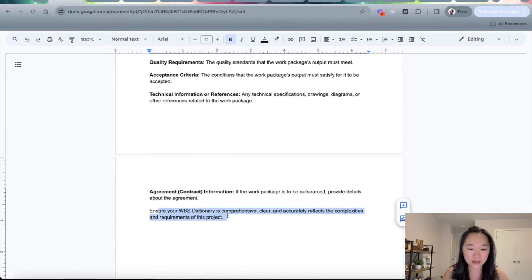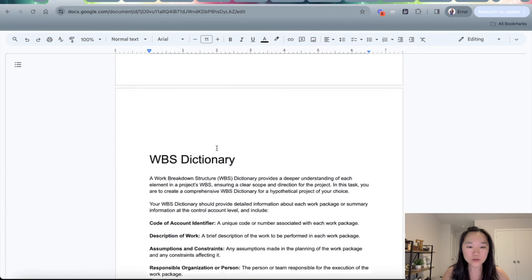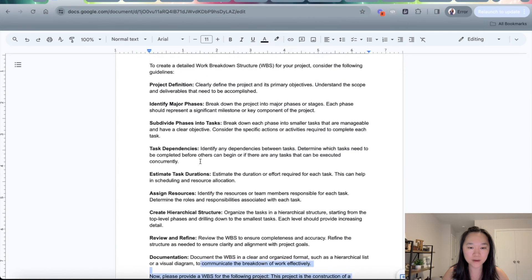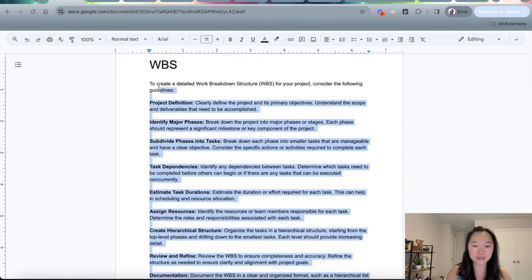Then I tell it: now write a comprehensive WBS dictionary for the following project. So once we have our prompts down, all we need to do is copy and paste this into ChatGPT and have it generate. I'm going to make this a multi-step prompt — I'll have ChatGPT generate the WBS first, and then I'll have it generate the WBS dictionary.